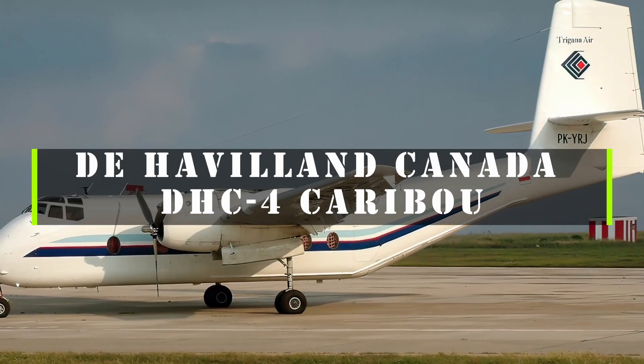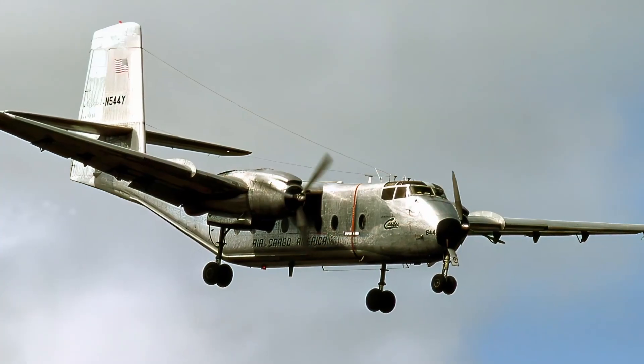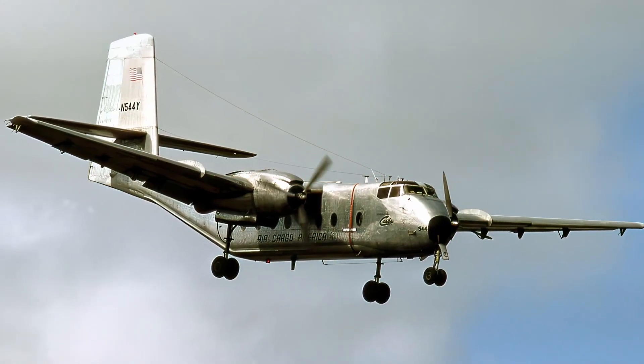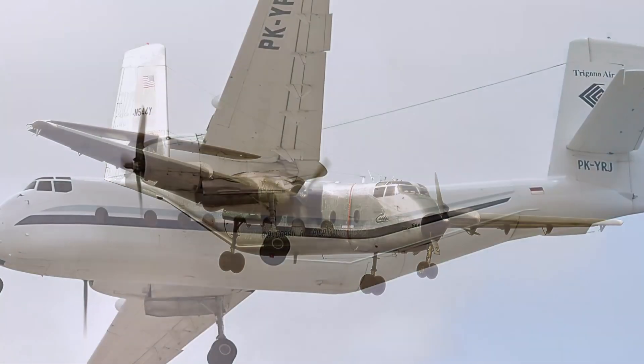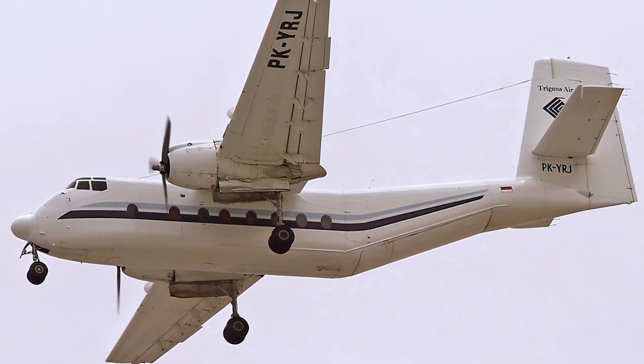The de Havilland Canada DHC-4 Caribou is a specialized cargo aircraft that can take off and land on short runways. It was designed and built by de Havilland Canada, a company known for its STOL — short takeoff and landing — aircraft.